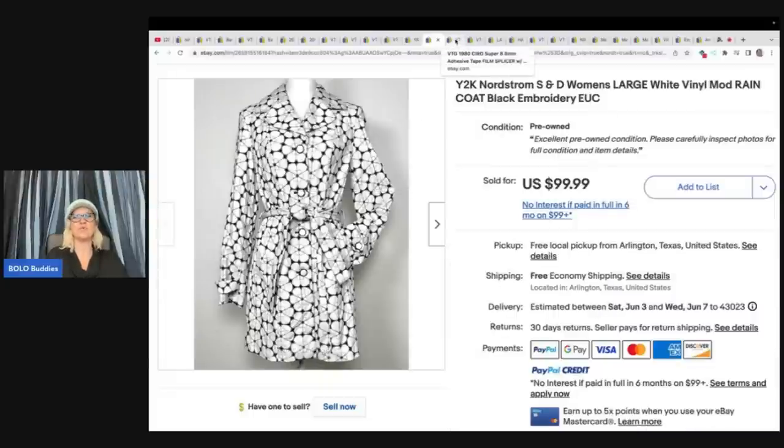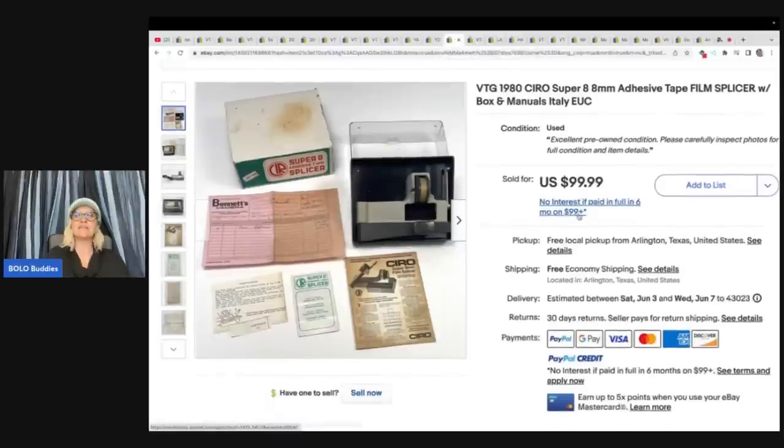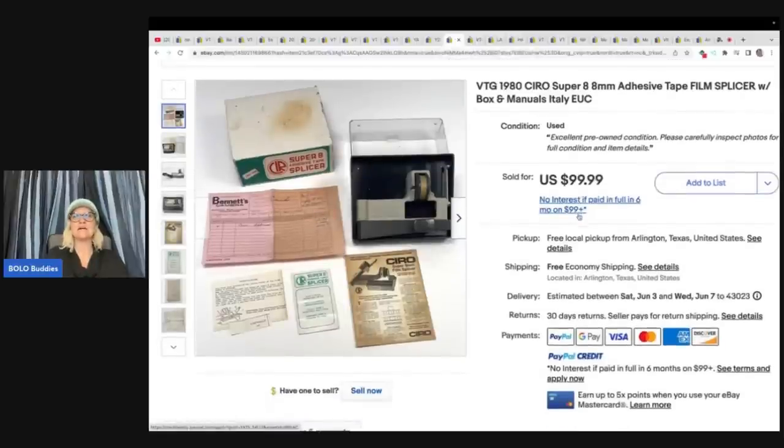This is a vintage 1980s Super 8mm adhesive tape film splicer with box and manuals from Italy, with all the vintage advertising ephemera included, which makes it even cooler. Picked up at a thrift store for $1.62, sold very quickly on offer to buyer for $84.98. That is a bolo right there.